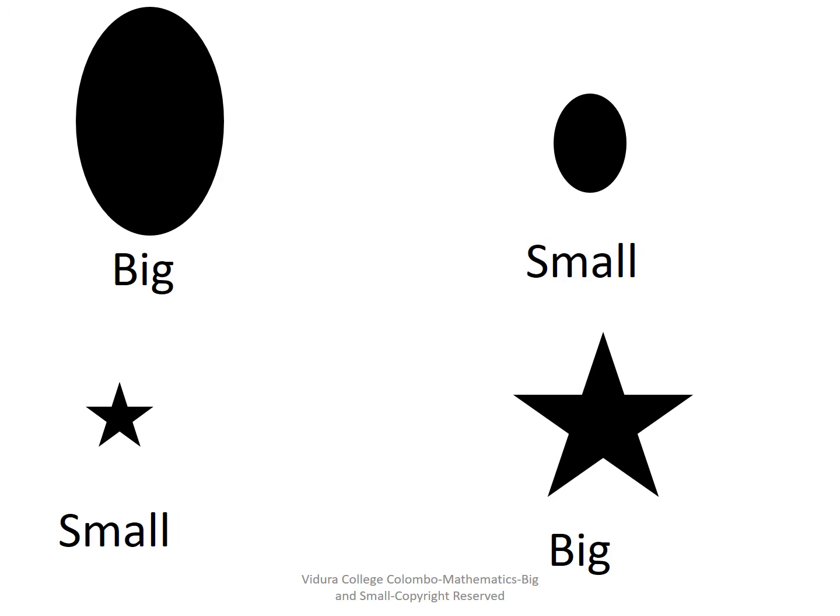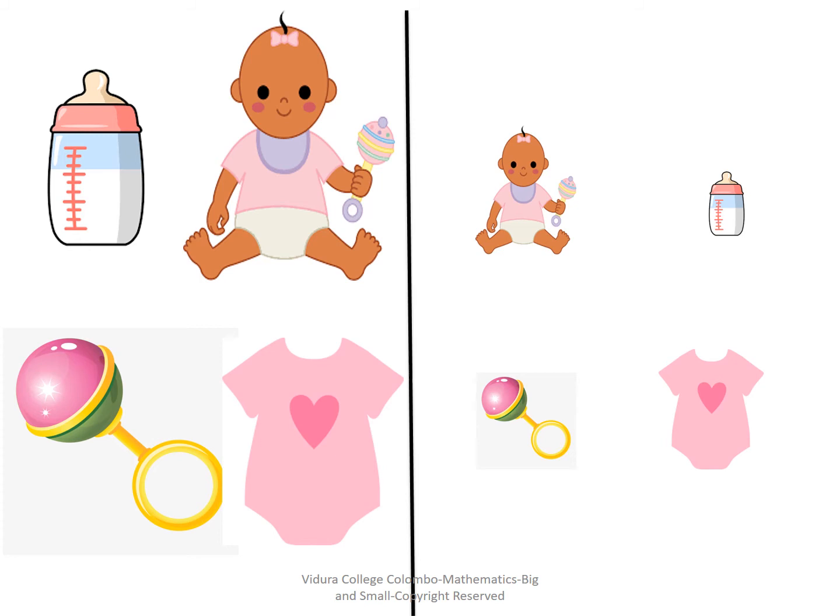A big circle and a small circle. What can you see in this slide? There are two dolls in different sizes and some objects also in different sizes. A big toy, a big dress, a big milk bottle goes to the big doll. A small toy, a small dress, a small milk bottle goes to the small doll.